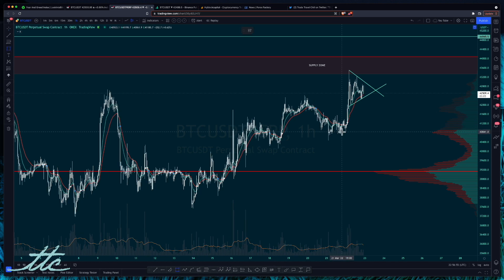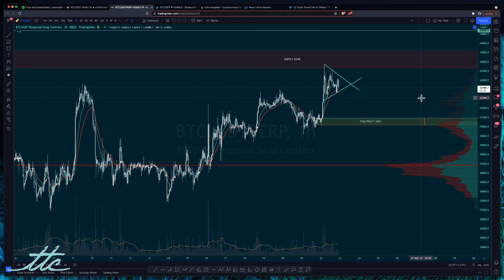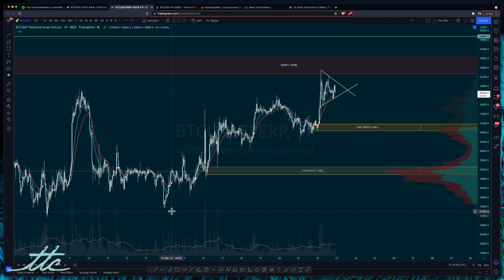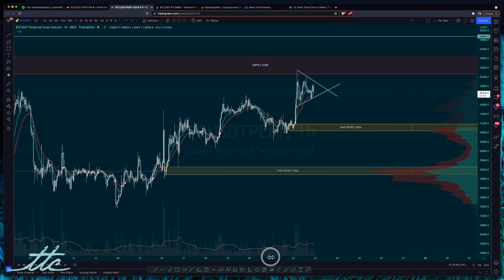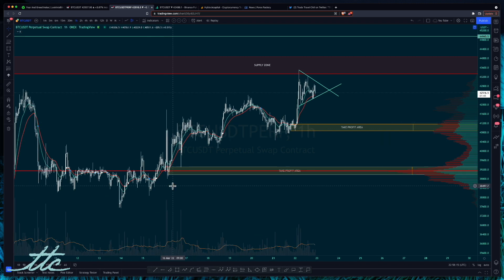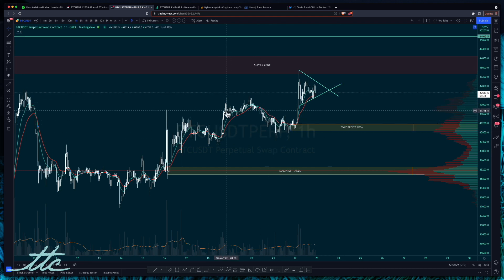A break to the downside has this level here as a target, right above where the VPVR sticks out, and depending on how dramatic the move down is we could even come all the way back to the point of control at around 39 — so 38.9 to 39.3 as a second target. Over the last few days we've had a really nice uptrend — it's been quite volatile which has been great to scalp. We had a big push up, a big wick, then a big sell-off, then the same thing again — a big push up, bit of consolidation, sell-off back to the same area. Now we've got this big push up and consolidation: will we have a sell-off back to this area, or a repeat? That's what we need to watch out for today.